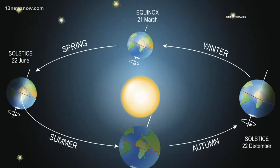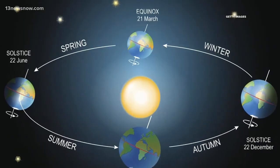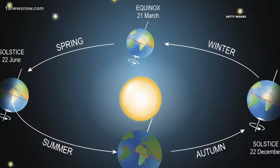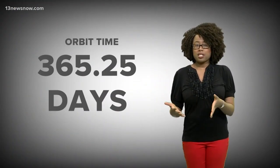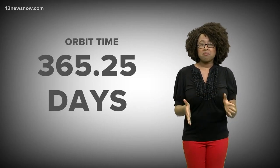The spring, or vernal, or March equinox happens on either the 19th, 20th, or 21st of March each year. The equinox's date and time are different every year because the Earth doesn't exactly take 365 days to orbit the sun. The orbit time is more like 365 and a quarter days or so.